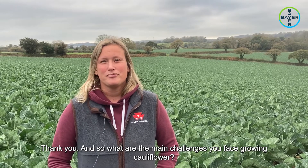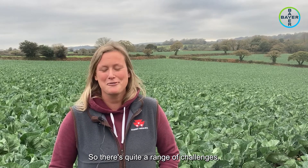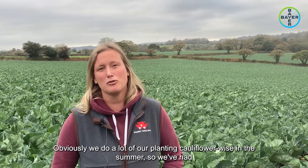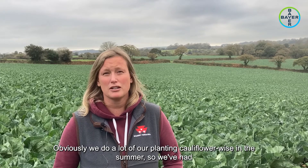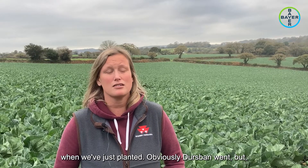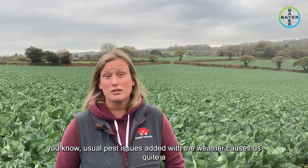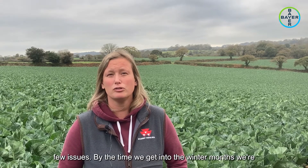The main challenges growing cauliflower - there's quite a range. We do a lot of our planting cauliflower-wise in the summer, so we've had lots of drought periods and just getting the seedbed right. Then we suffer from cabbage root fly once we've just planted. Obviously Dursban's ban went, but you know, the usual pest issues added with the weather causes us quite a few issues.